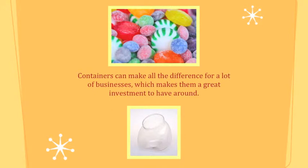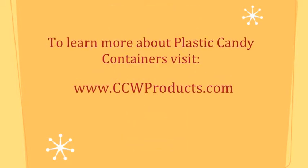Containers can make all the difference for a lot of businesses, which makes them a great investment to have around. To learn more about plastic candy containers, visit CCWProducts.com.